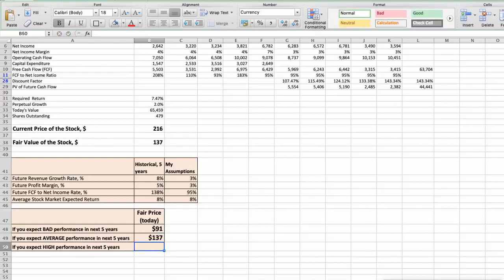The third scenario: Target will have high performance in the next 5 years. The future revenue growth rate would be high at 5%, the future profit margin would be high at 4%, and the future free cash flow to net income rate would be high at 100%. In this case, the fair value of the stock today would be $194.